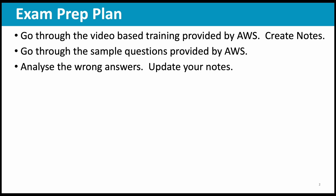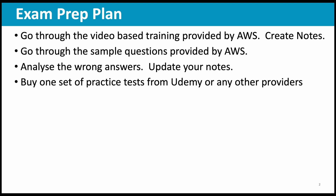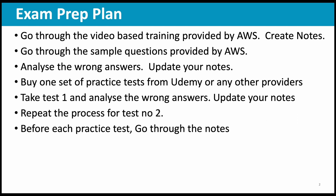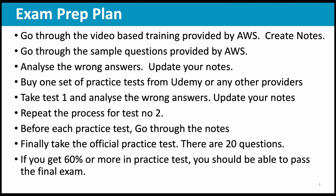Analyze the wrong answers from the sample questions and then update your notes. After that, you can buy a set of practice tests from Udemy or any other providers. Some which I would suggest are Tutorials Dojo, Stephen Marek's test, or Neil Davis test from Udemy — but you can choose, there may be other practice tests available as well. In that set, usually there will be two tests. Take test number one, analyze the wrong answers, and update your notes. Then repeat the process for the second test. You do not need to take more than three full length practice tests. Before each practice test, go through the notes you have prepared. And finally, you take the official practice test — 20 questions. If you are able to get around 60 to 65 percentage, then you are ready for the final exam. This is the high level exam preparation plan.